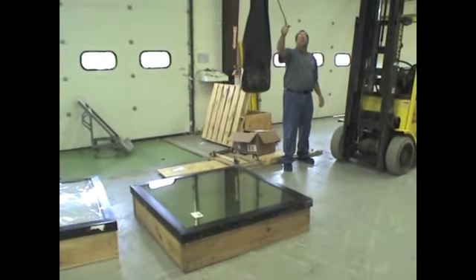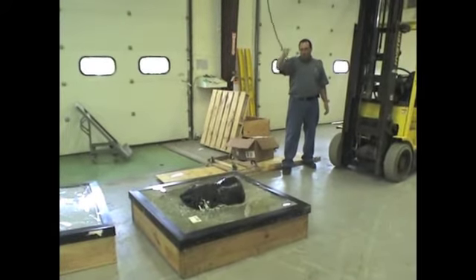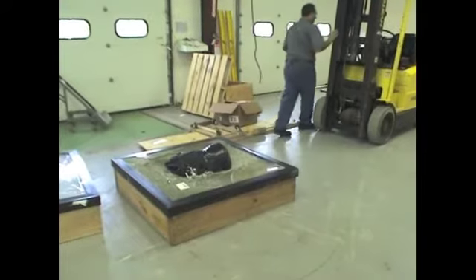Ready to go. Jumping in 3, 2, 1. That changed things a little bit. Let's go look.